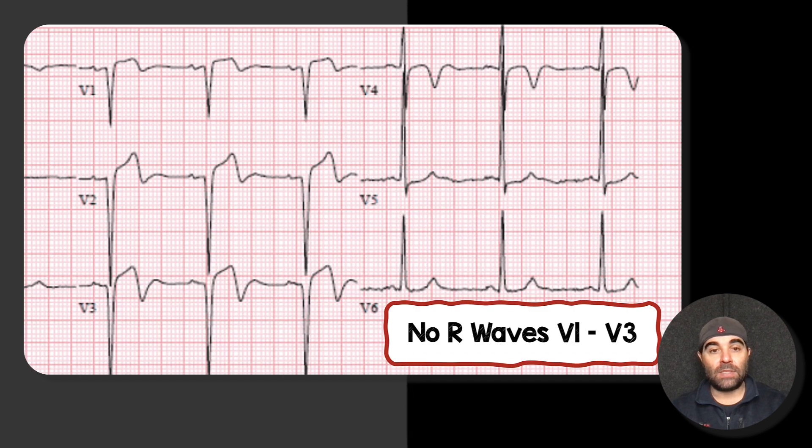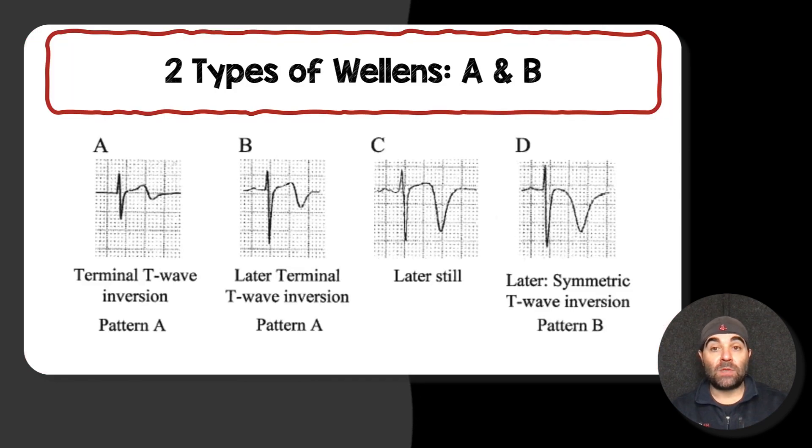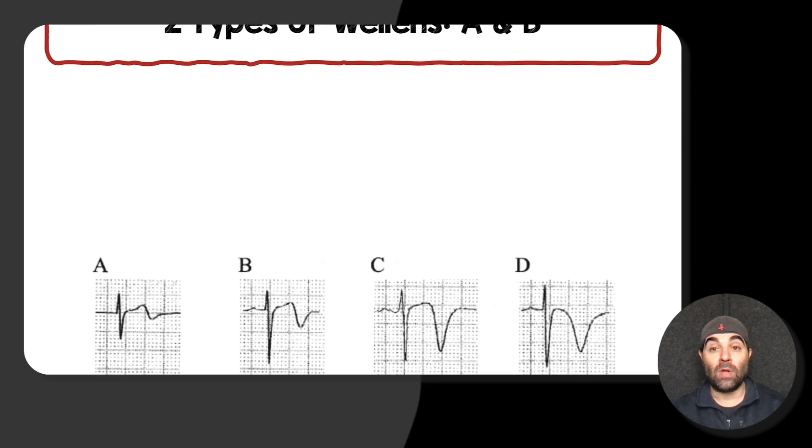Here you can see there are no R-waves — just a Q wave that goes right into ST elevation when you look at V2 and V3. Now there are two types of Wellens: type A and type B. Whether it's type A or type B matters less than just recognizing the pattern. Typically the biphasic pattern is type A, and the deep symmetric T-wave is type B. Both have been identified in the literature as a concern for proximal LAD occlusion.